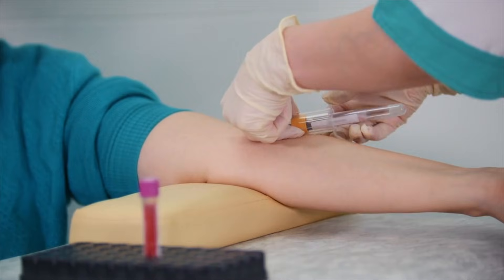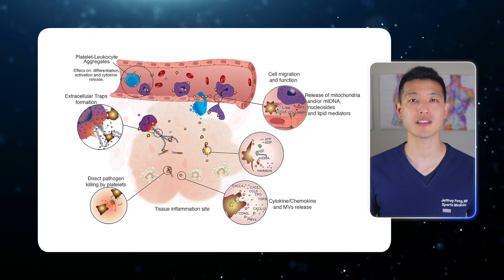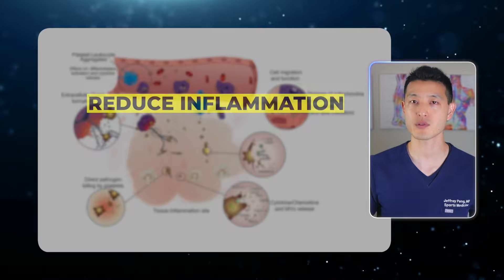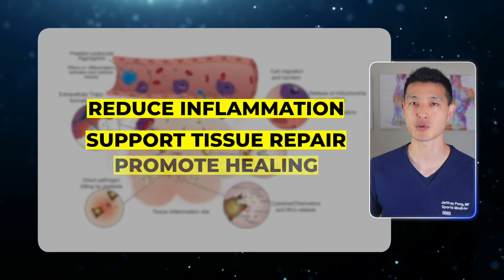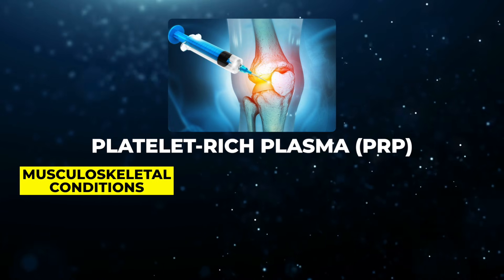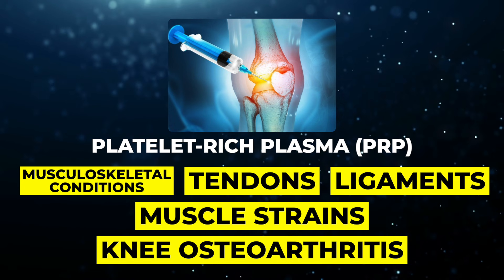So what exactly is platelet-rich plasma? PRP is made from your own blood. We draw your blood and spin it in a centrifuge to concentrate the platelets — the cells that help initiate repair after an injury. These platelets release powerful signaling molecules called growth factors and cytokines, which help reduce inflammation, support tissue repair, and promote healing. PRP is used to treat a wide range of musculoskeletal conditions including tendons, ligaments, muscle strains, and joint problems like knee osteoarthritis.